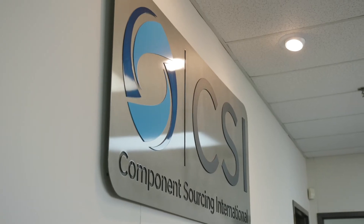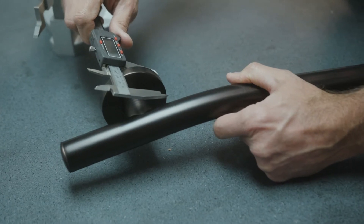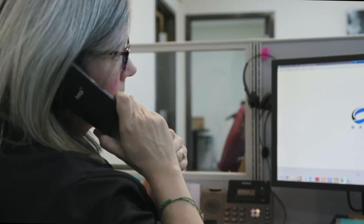Partnering with CSI Bathwear affords you extensive expertise in ADA compliance and access to aging in place specialists to help you with any project.